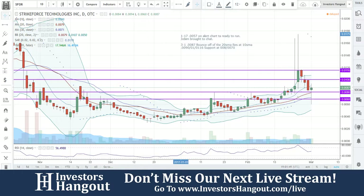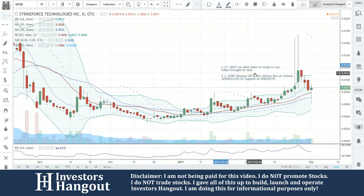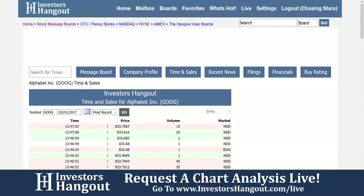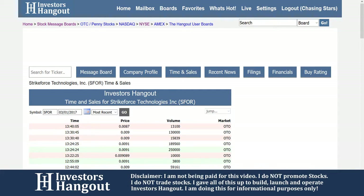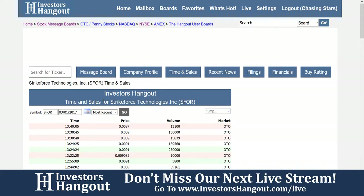If you go right onto the site and go to the news, you'll see it right there from February 8th — you can go research it or even watch the presentations. As far as the stock goes, there hasn't been any recent news other than that, and I don't see any recent filings either. As always, if you're interested in the company, click on the filings, financials, buy ratings, time and sales, and company profile. Feel free to share your opinion with the tens of thousands of daily investors on the SFOR message board on Investor Hangout.